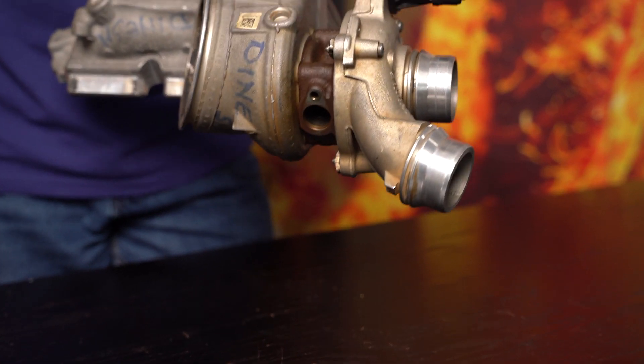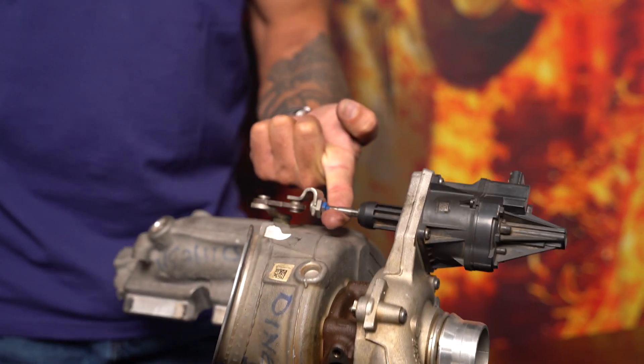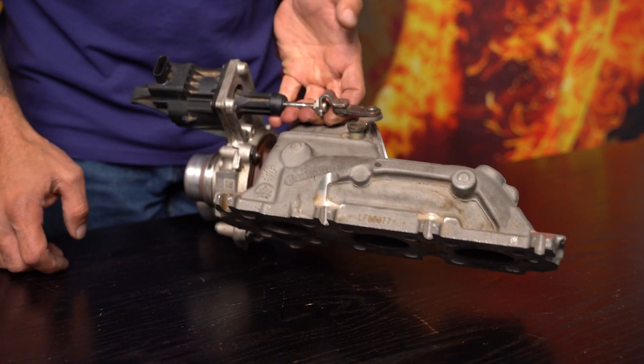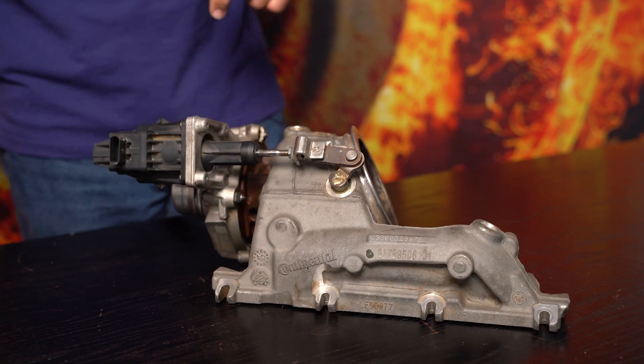Look how light this turbocharger is — it probably weighs three kilograms, it's not heavy at all. And the reason is because of the material they've chosen to cast the manifold and turbine housing. But how is this possible,